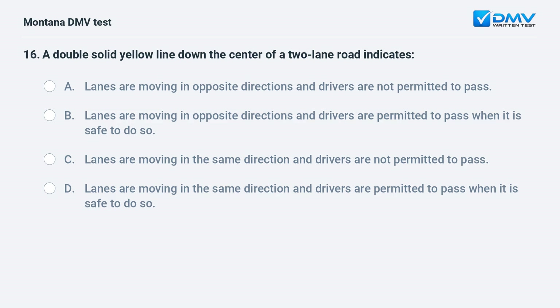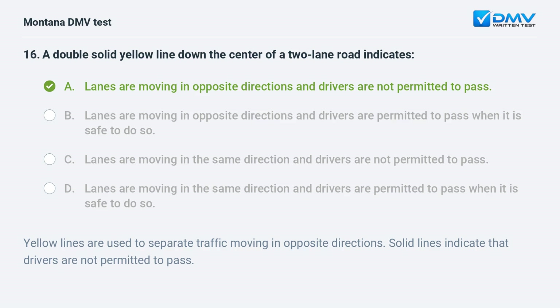A double solid yellow line down the center of a two-lane road indicates: A. lanes are moving in opposite directions and drivers are not permitted to pass. B. lanes are moving in opposite directions and drivers may pass when safe. C. lanes are moving in the same direction and passing is not permitted. D. lanes are moving in the same direction and drivers may pass when safe. Answer: A. Yellow lines separate traffic moving in opposite directions. Solid lines indicate that drivers are not permitted to pass.